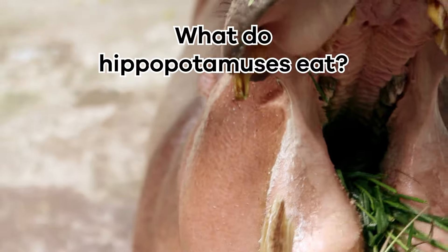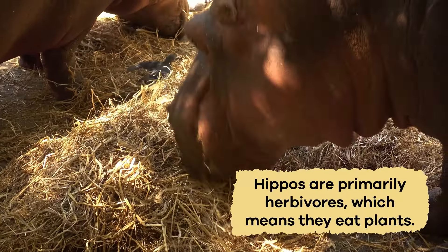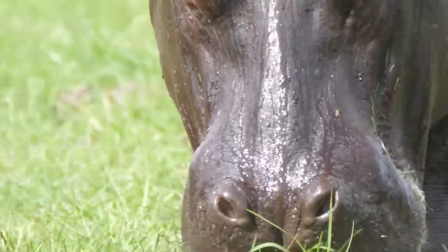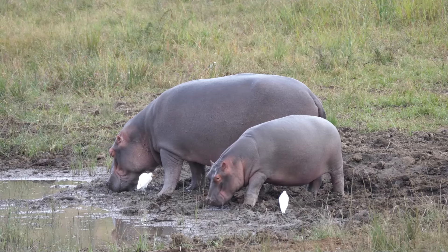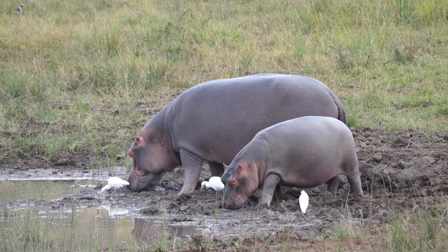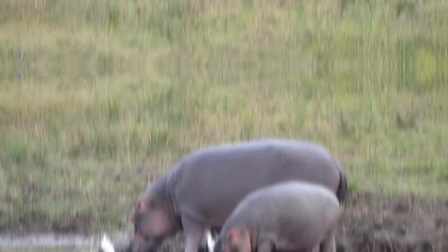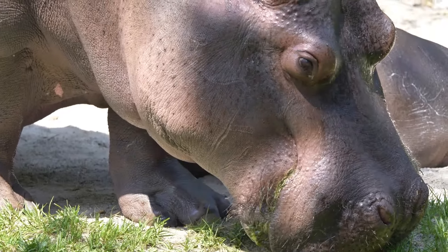What do hippopotamuses eat? Hippos are primarily herbivores, which means they eat plants. Their favorite food is grass. They have big mouths and sharp teeth that help them munch on the tasty grasses they find near rivers and lakes. Hippos are like lawnmowers because of how they cut, chop, and eat grass with their teeth.